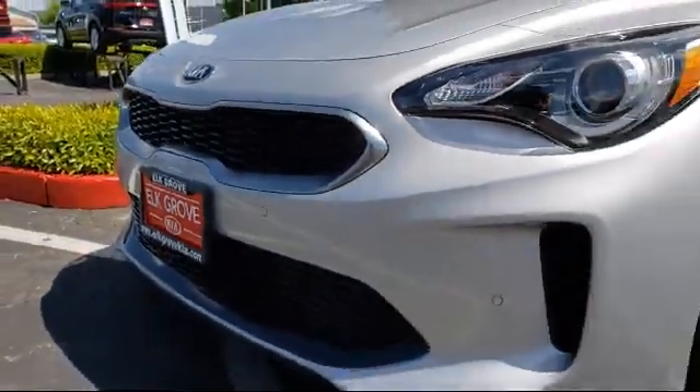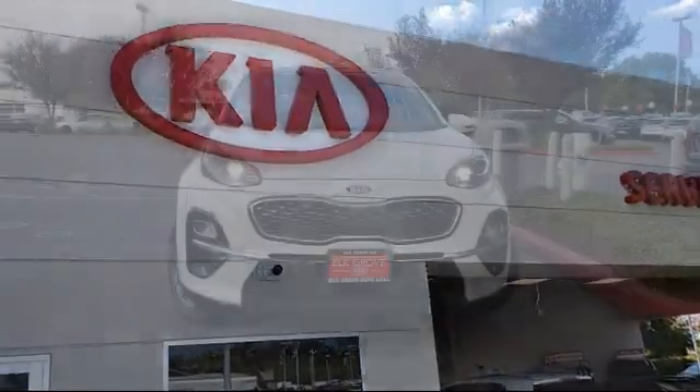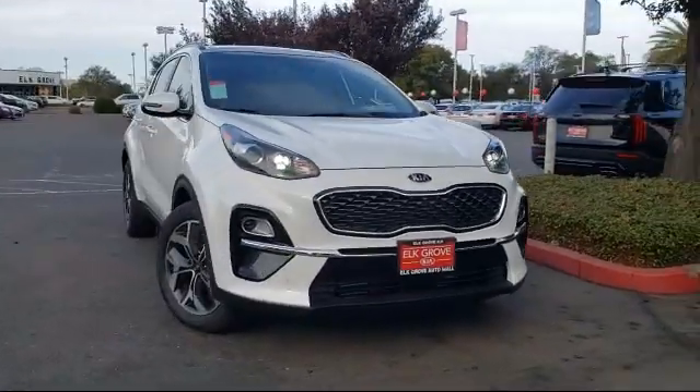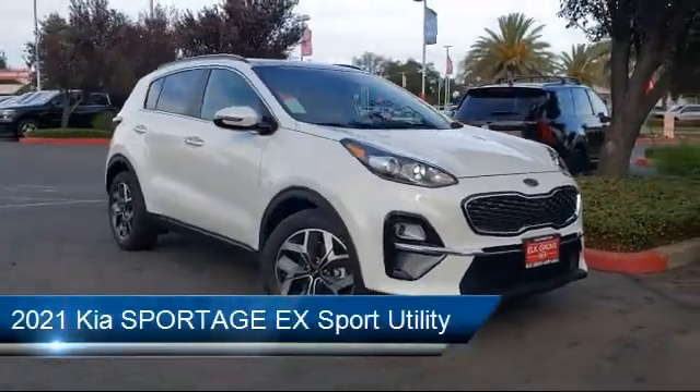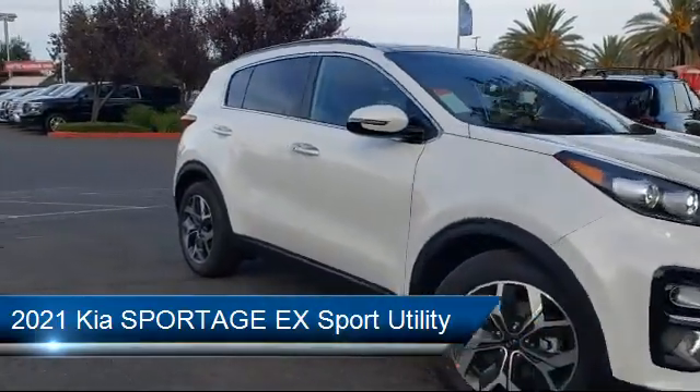Welcome to Elk Grove Kia, and here's a look at another great vehicle from our inventory. It comes equipped with steering wheel controls, keyless entry, rear spoiler, Sirius XM satellite radio, and a tire pressure monitoring system.